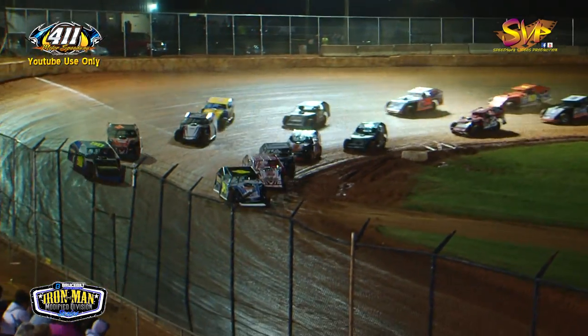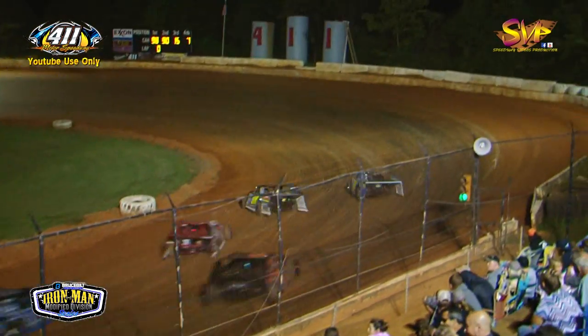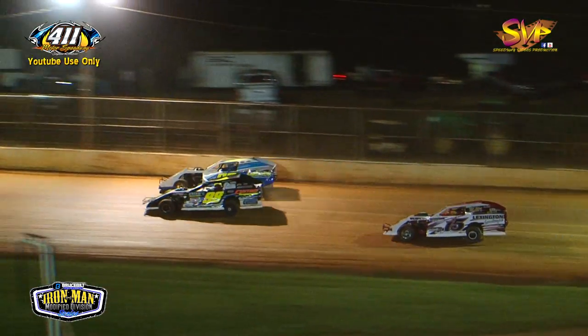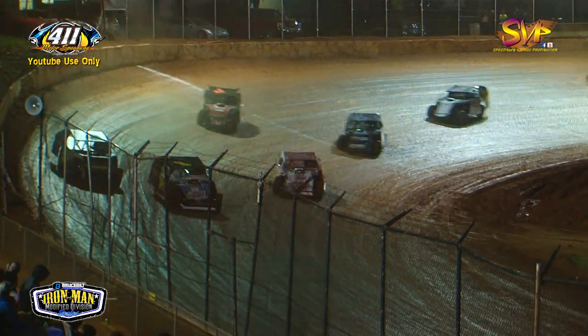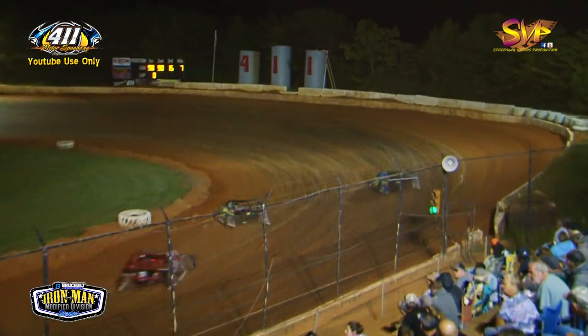Out of a four-abreast start, here we go! Donnie to the outside as they get down into turn number one, slides up to the cushion down the back straightaway. Sean Flannery side by side with Donnie Adams — Adams rockets to the lead in turn number three! Side by side out of turn number four, they come to the line. Mr. Lightning bolts past Sean Flannery for the lead, lap one.